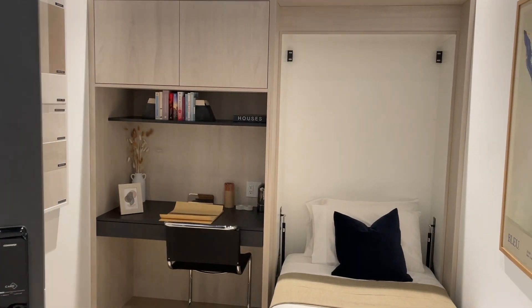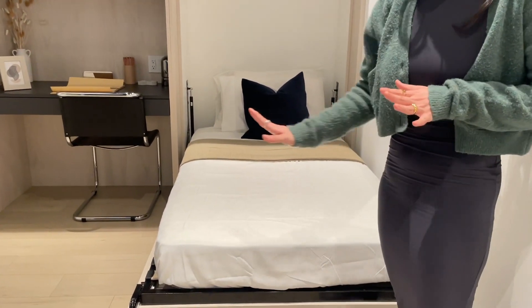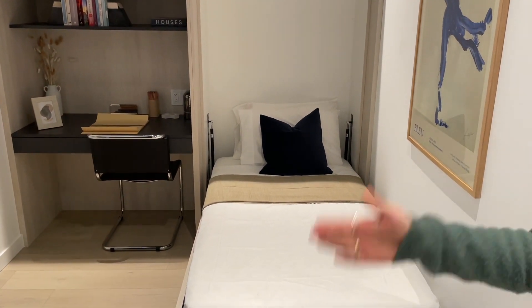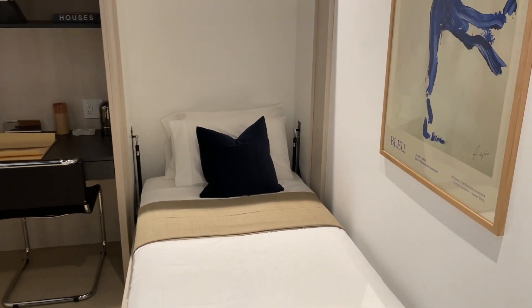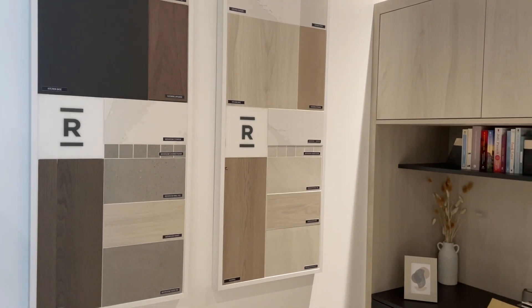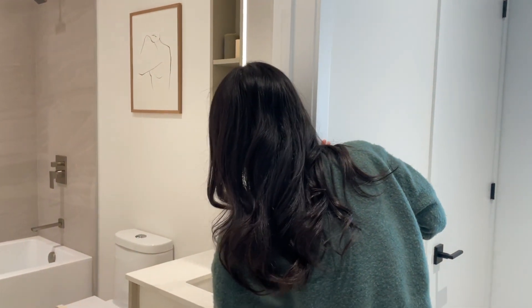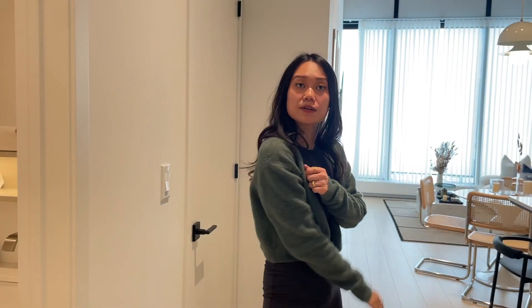This is a custom setup with a murphy bed and cabinetry to show how you can utilize a small space. All den units — one-plus-den and two-plus-den — can add a sliding door free of charge. We offer two finish palettes: a darker palette and a lighter palette, which buyers can choose at the time of customization. We use Maginot 4 flooring with an option to upgrade to engineered hardwood. In the bathroom, hardware, soft-close drawers, LED lighting, and the medicine cabinet all come standard.